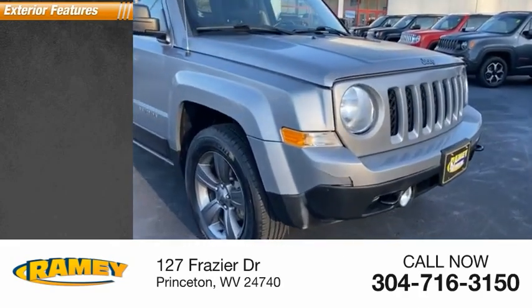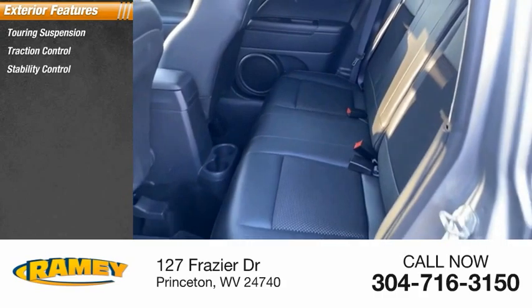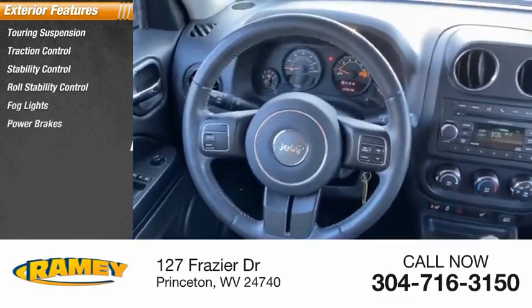Here are some of this vehicle's great options: touring suspension, traction control, stability control, roll stability control, fog lights, power brakes, and braking assist.